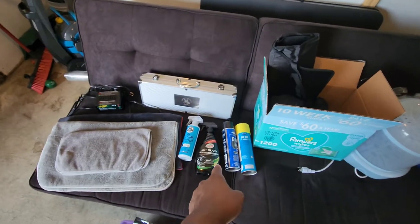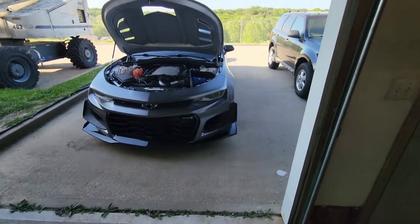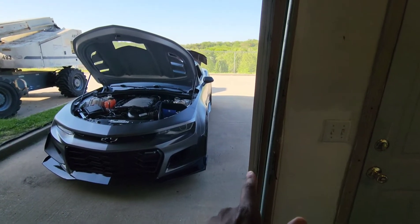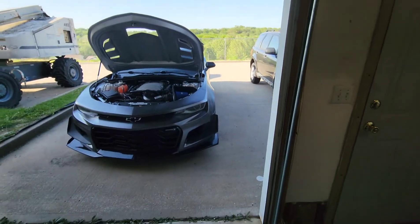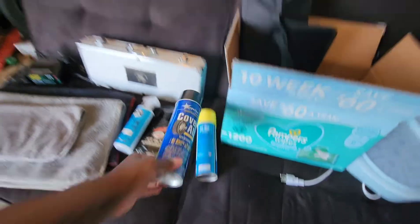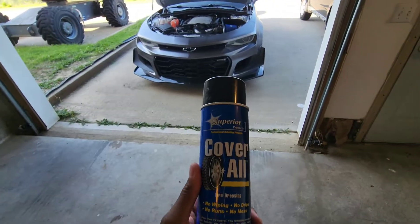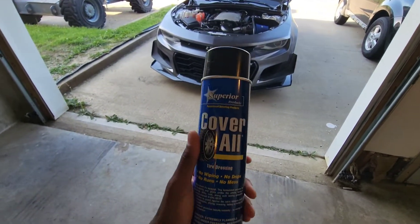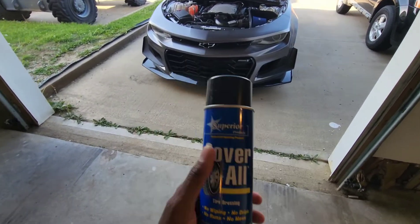I use this Jet Black spray on all my gloss black pieces — my front splitter, my rims, my side skirts, my side mirrors, my trunk, my tailpipes — anything that's gloss black, I will use this on. And then of course, Coverall — as you can see, that's tire shine. I use this on my tires. This is the best tire shine I've found to this day, that's why I keep buying it. I did a video on this a few years back, you guys can go check that out.